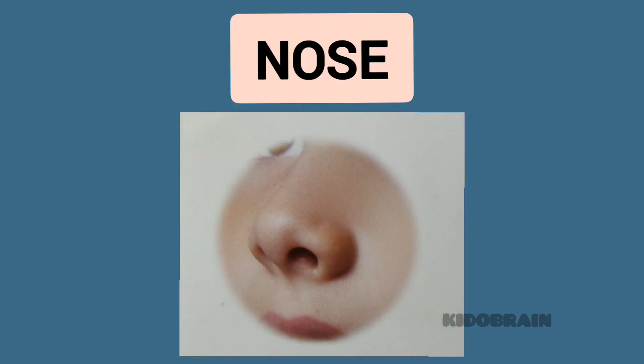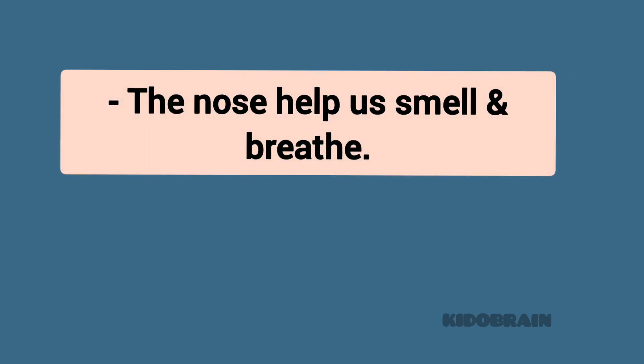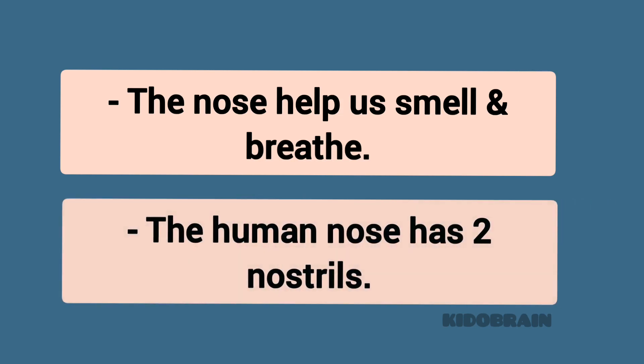Nose. The nose helps us smell and breathe. The human nose has two nostrils.